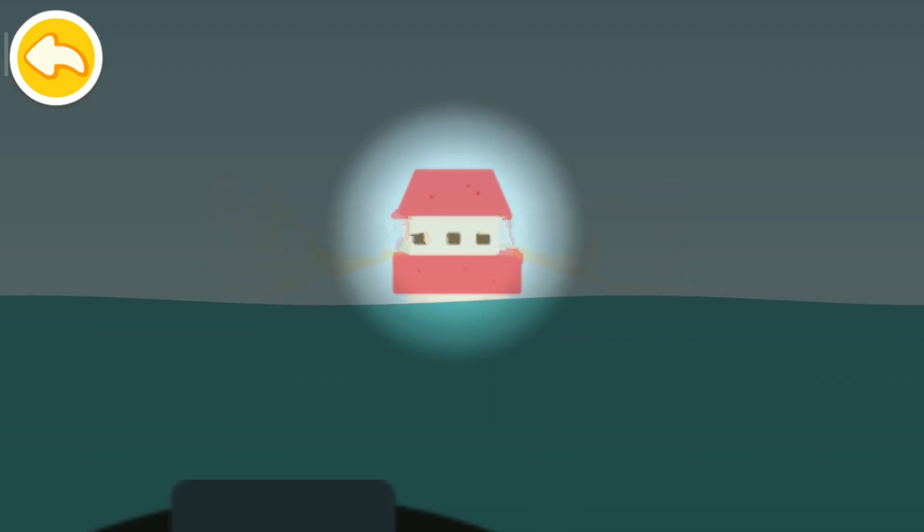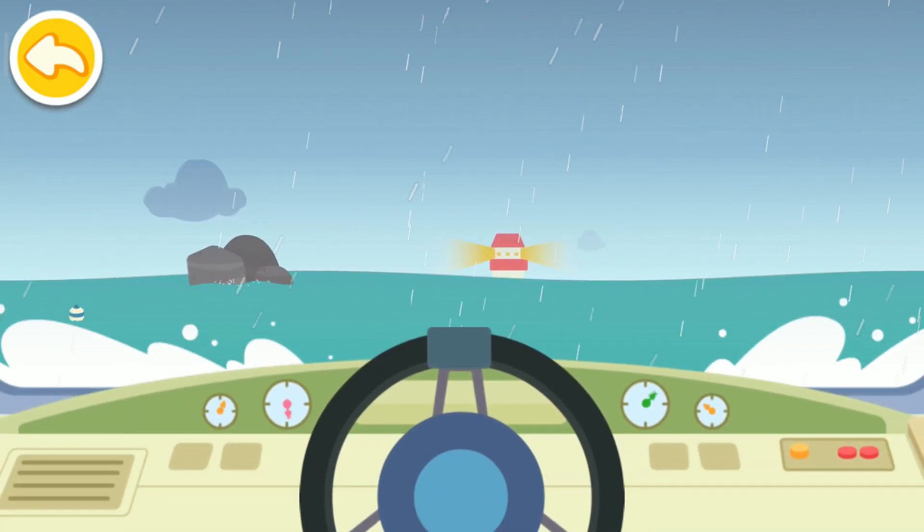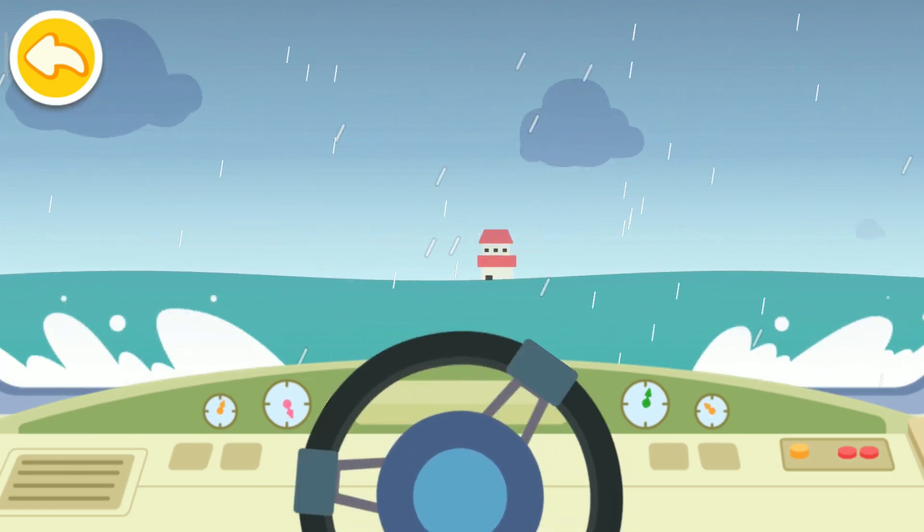Look, it's the lighthouse! Let's go quickly. Slide to the right to avoid the obstacle.